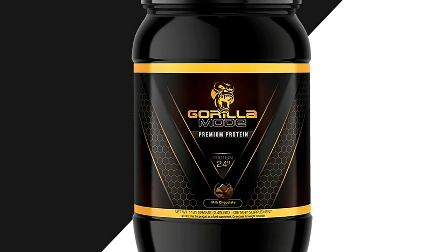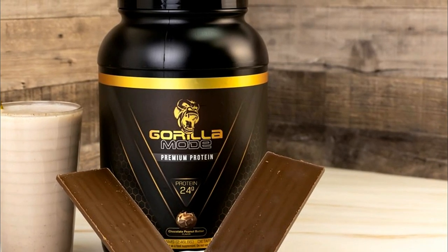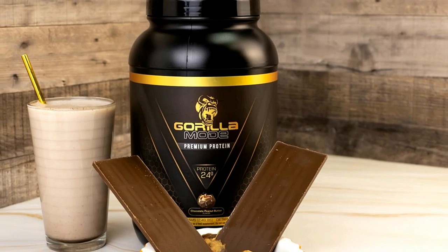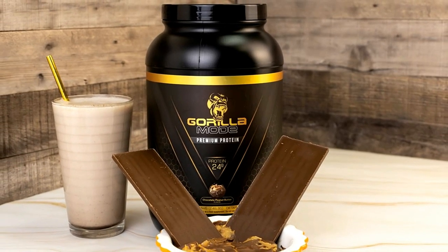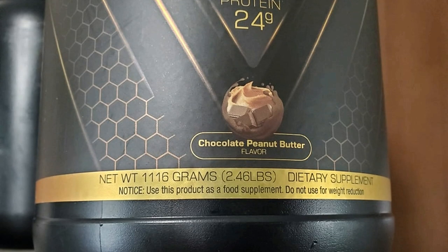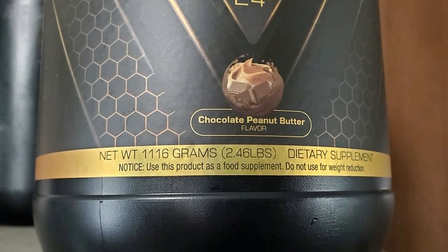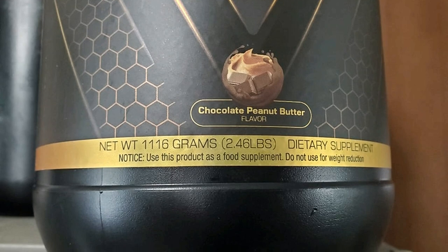Some added facts: cholesterol is at 40 milligrams — pretty good for those looking to limit cholesterol intake — there's only three grams of sugar, and potassium is at 150 milligrams. On paper, the label looks pretty good: not a lot of sugar, sodium is okay, protein is at a solid average amount. Label-wise, this premium protein powder will most likely find itself on the five best protein powders of the year video for 2022. It's definitely not the best of the year, but it's still a good protein powder.